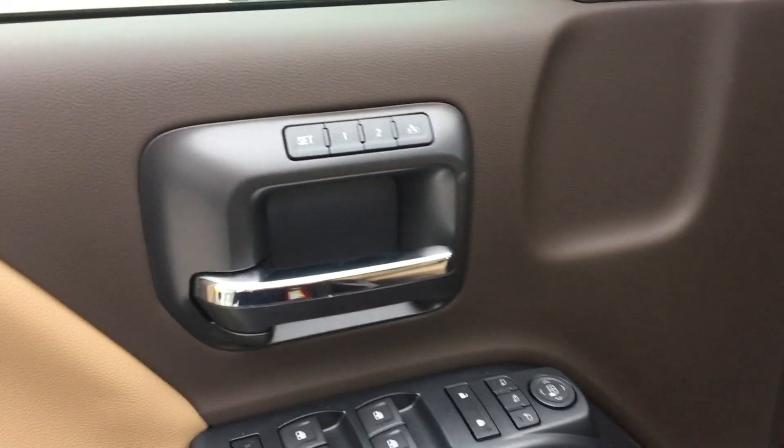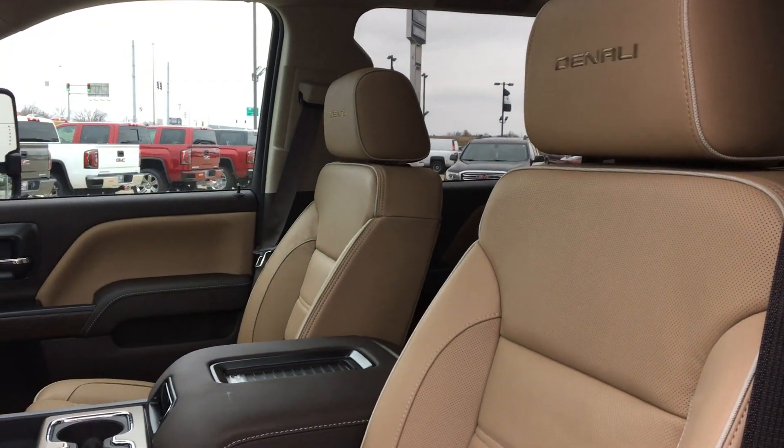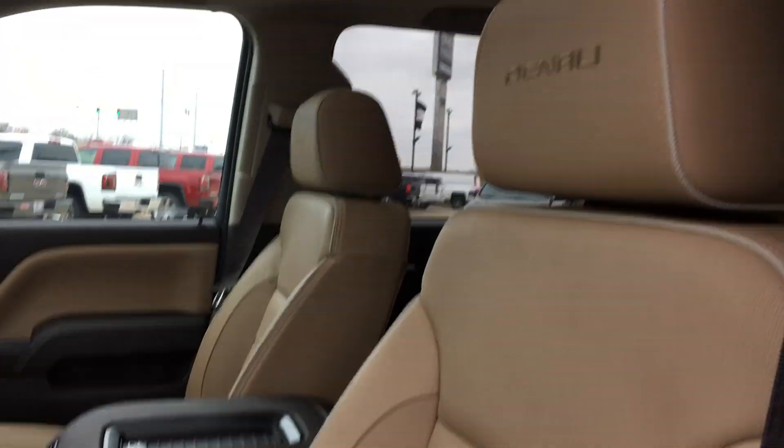The driver side entry features two-person memory settings. Premium Bose sound stereo system. Heated and ventilated leather bucket seats. Sunroof.